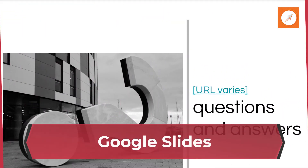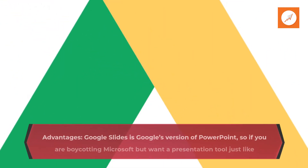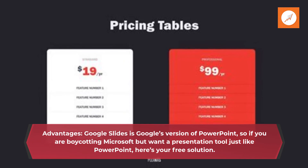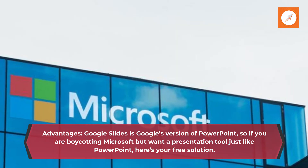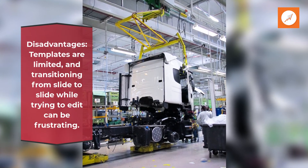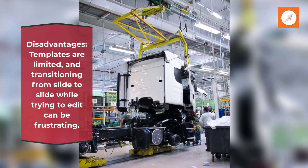Google Slides. Advantages: Google Slides is Google's version of PowerPoint, so if you are boycotting Microsoft but want a presentation tool just like PowerPoint, here's your free solution. Disadvantages: templates are limited, and transitioning from slide to slide while trying to edit can be frustrating.